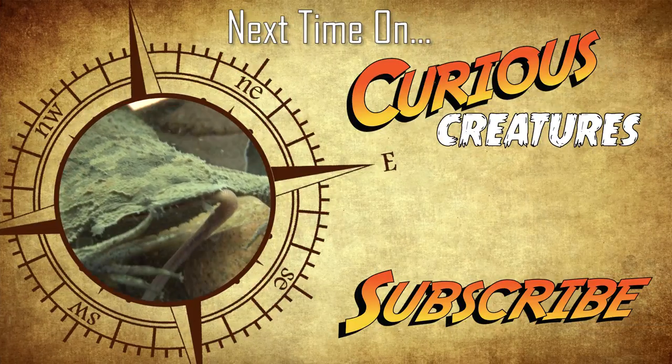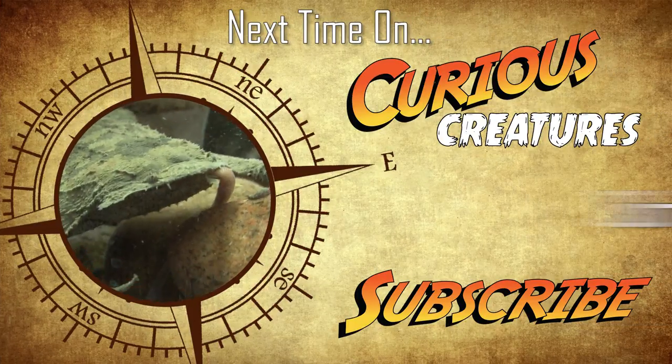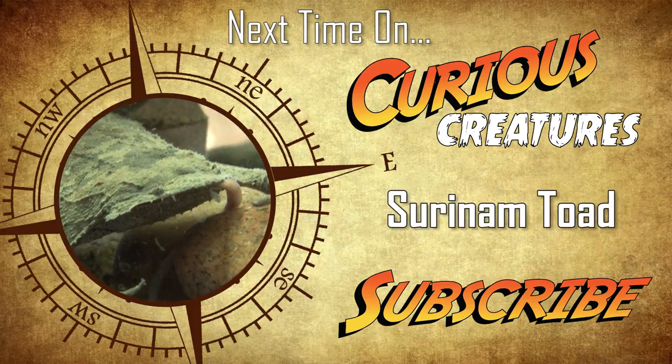Click subscribe to join us on our next Curious Creatures adventure where we will be finding out about the rather bizarre looking Suriname Toad.